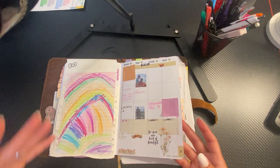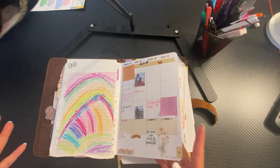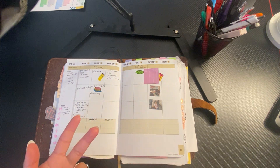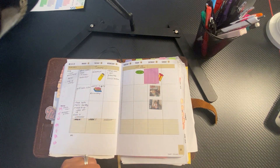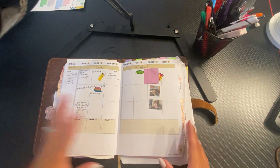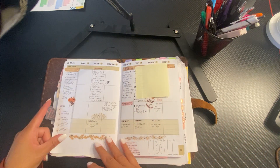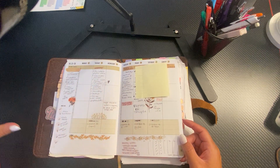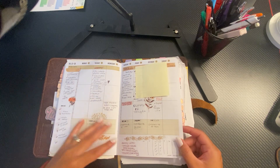Once again, I was not in this planner a lot. I do not know what planner I was in at this point — could have been rings, could have been my pocket, could have been the Day Designer. And then this is the following week, which I tried to use, but I didn't feel like back planning, so I didn't.